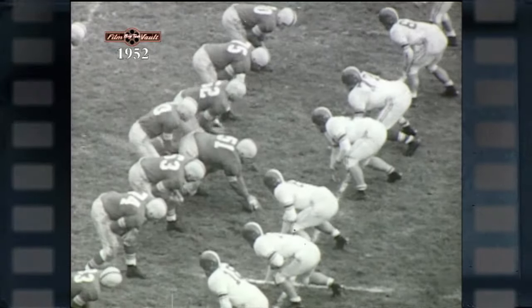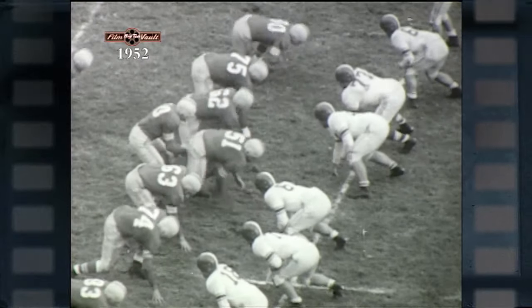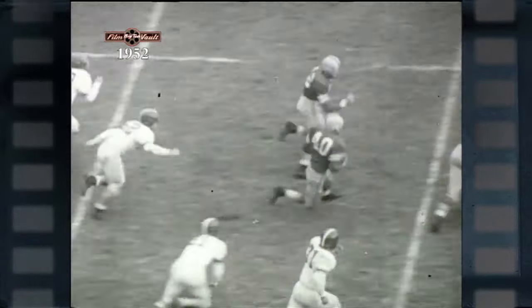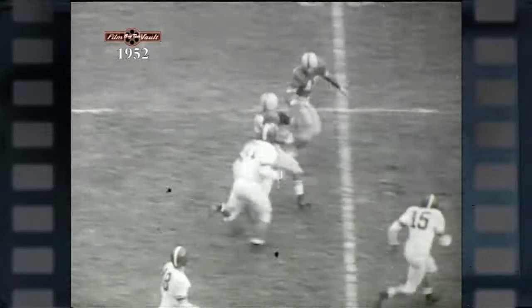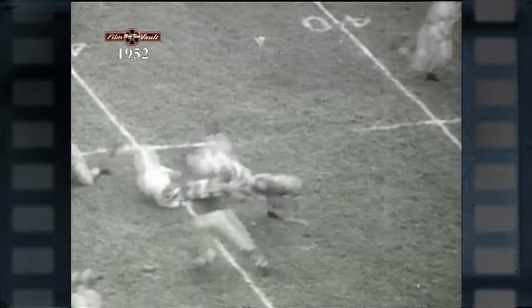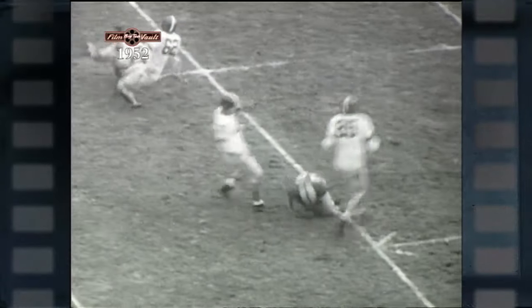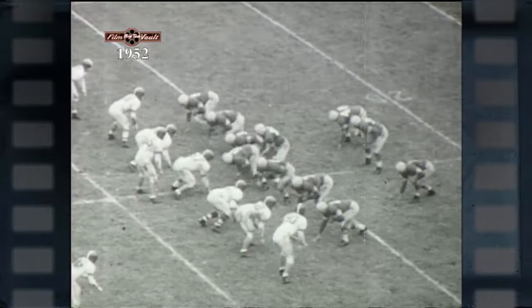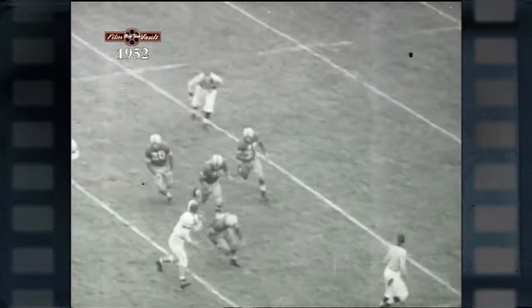Whether passing or running plays, Cassidy moved the ball for plenty of yardage. On this play, he takes the handoff from Johnny Borton, rips through the line, and eludes a host of tacklers with some great broken field running. On this combination of Borton to Cassidy again, Hopalong takes the pitch out and picks up 48 yards before he's brought down.